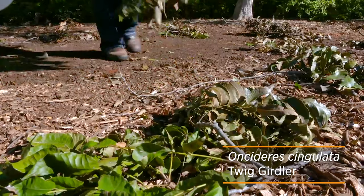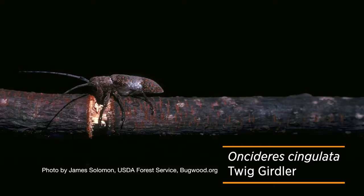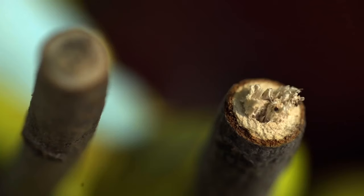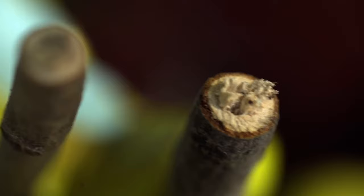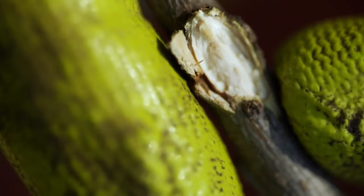The next fall insect to look out for is the twig girdler. The telltale sign is not necessarily the insect itself, but the twigs that you will often see littering your yard. The twig girdler is a long-horned borer — it bores into the ends of twigs and leaves its larvae in there. In order to create a better habitat for that larvae to develop, it girdles the twig.